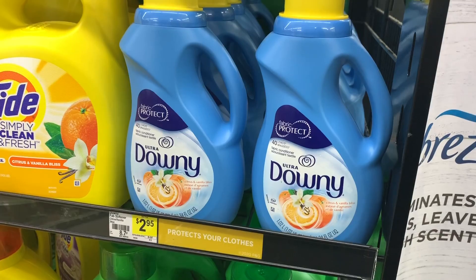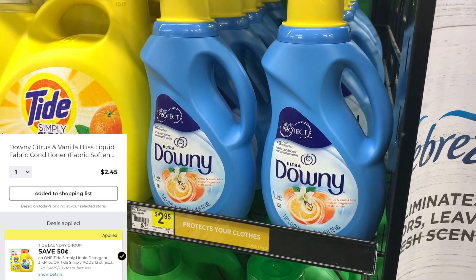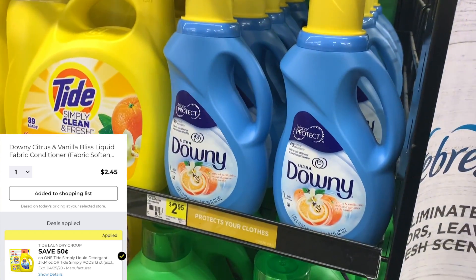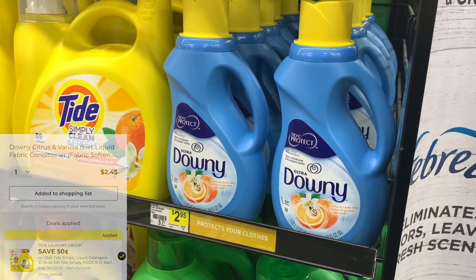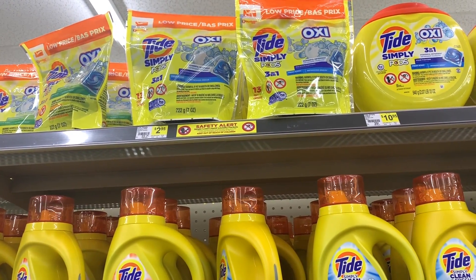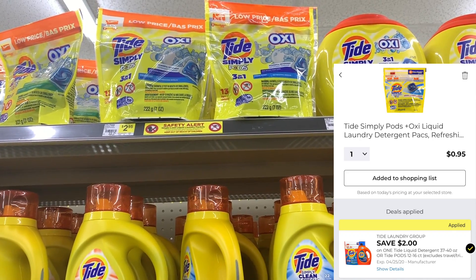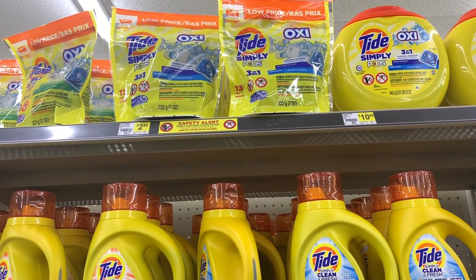Next up, I'm going to grab this Downy Vanilla Citrus Bliss scent — I'm excited to try this, I don't think I have any in my stockpile. These are $2.95. Our $0.50 off Tide Simply digital coupon is actually glitching and attaching to this, so we're going to use that $0.50 digital on the Downy, making it $2.45. Now let's grab a bag of Tide Simply Pods — these are also $2.95, and our $2 Tide digital coupon works on this, making the bag of Tide Pods only $0.95. Unfortunately it's not attaching to the liquid, so you'll need to grab the pods, but for $0.95 we cannot complain.